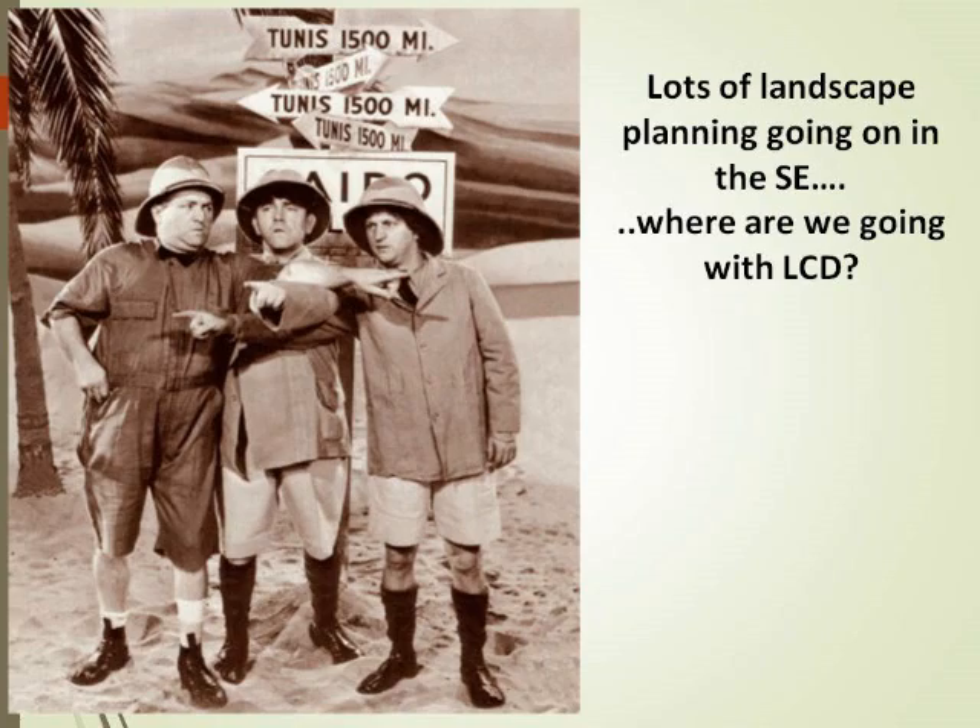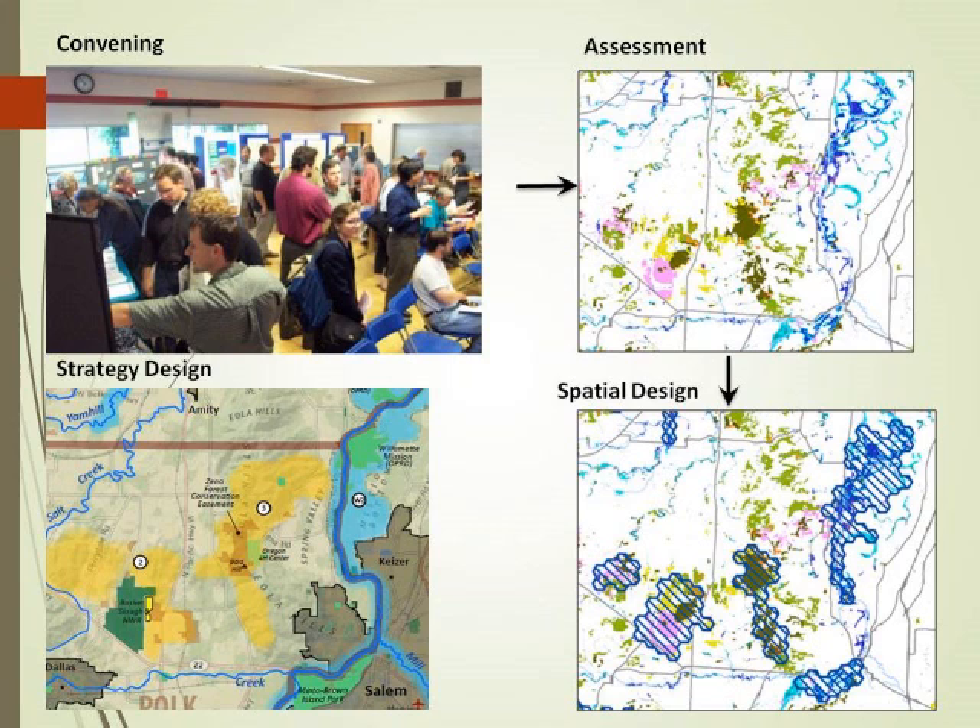There's a lot of landscape conservation planning going on in the southeast. The process that most groups use has roughly four steps: convening stakeholders, then taking an assessment, turning that assessment into a spatial design — we've been doing this in Florida for decades with Florida Forever, P2000, and Amendment 1. All the application of those different funding aspects for conservation have come out of different planning efforts, primarily the Critical Land and Water Identification Project database.